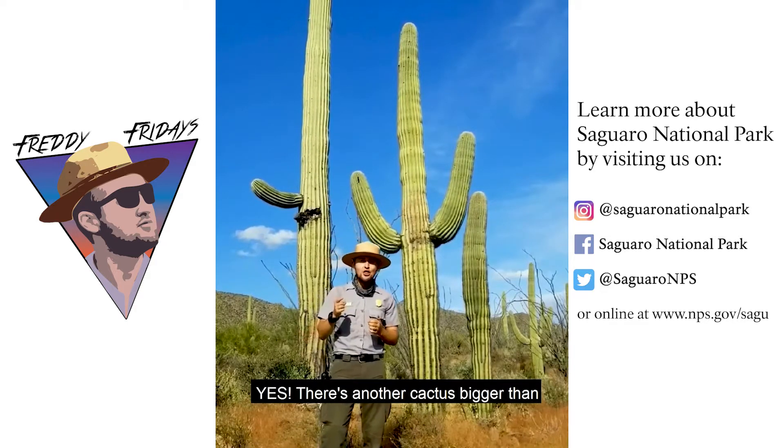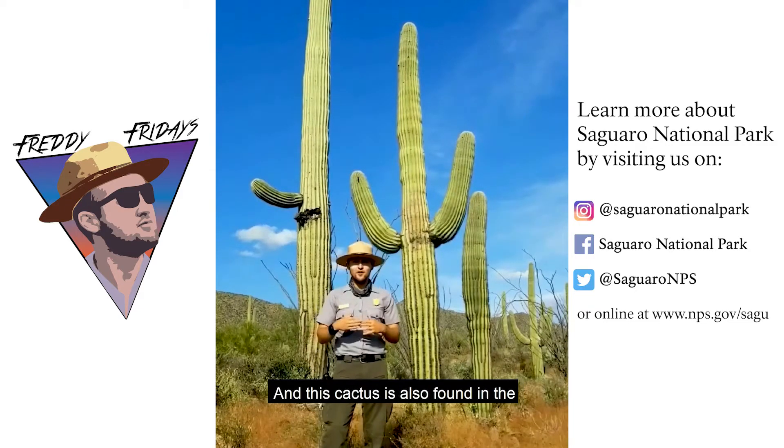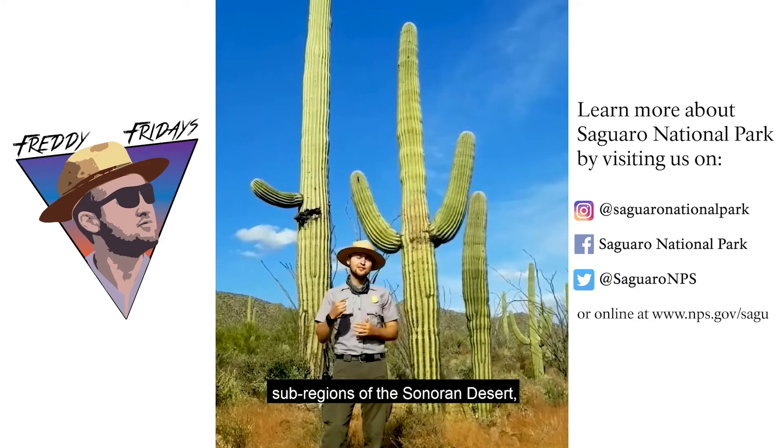Yes, there's another cactus bigger than the saguaro. Can you believe that? And this cactus is also found in the Sonoran Desert. Let's take a little field trip to one of the six subdivisions of the Sonoran Desert, the central gulf coast.